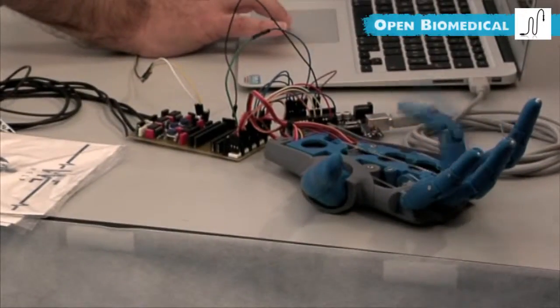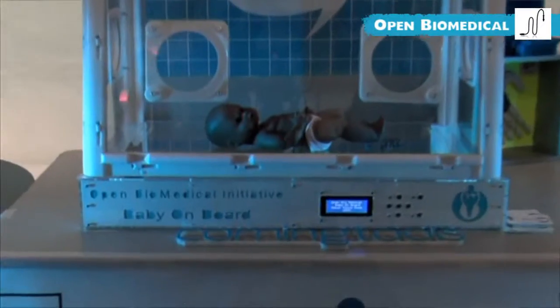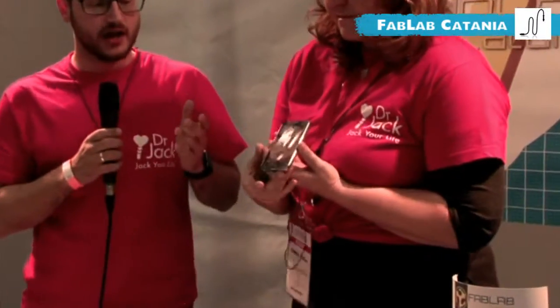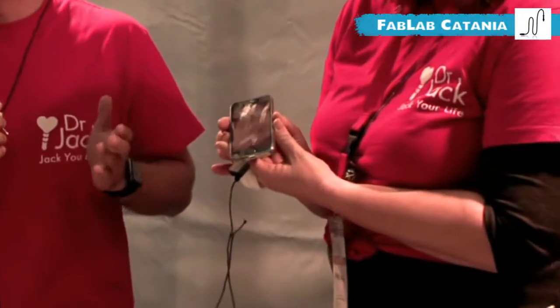We are a community engaged in developing low cost, open source, and 3D printable biomedical technologies. This is a health safe device which contains health information of the owner.